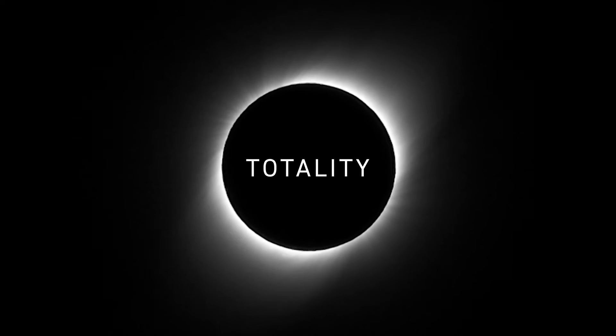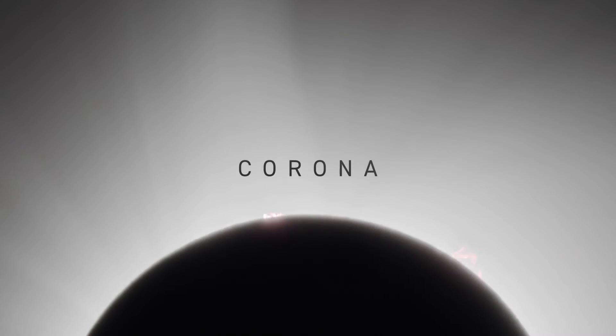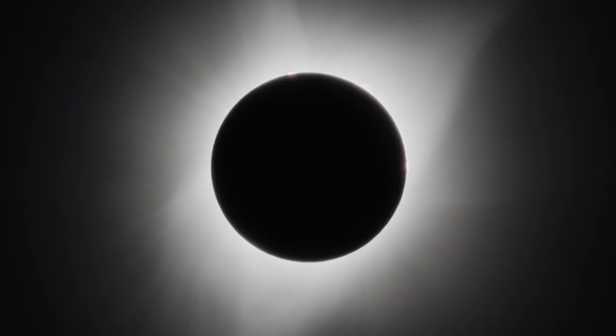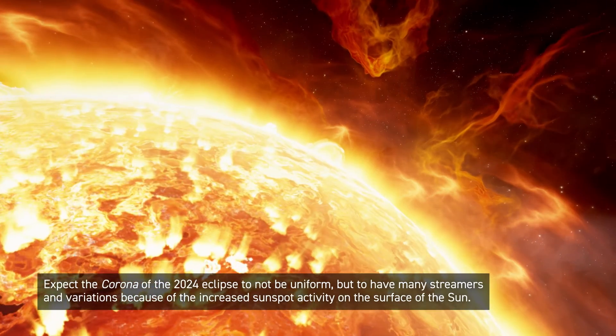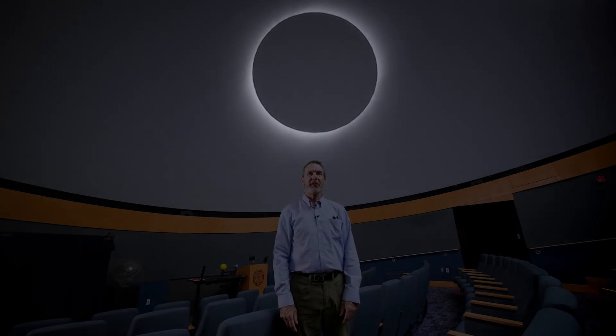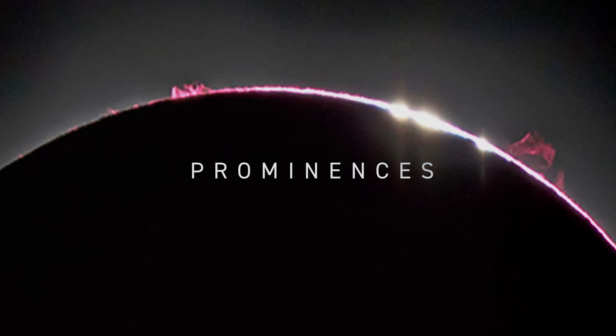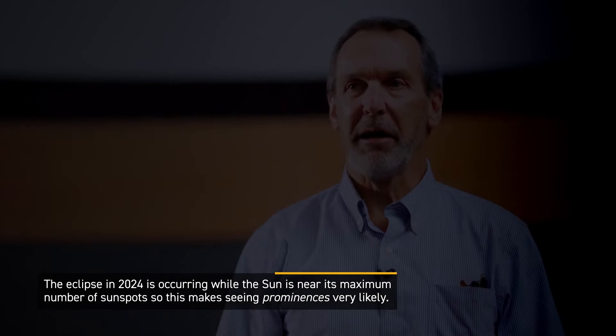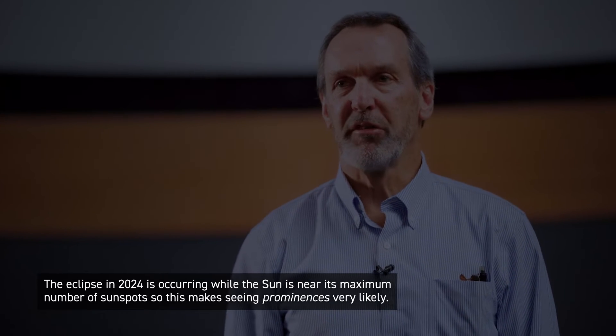Then totality occurs — the moon is completely covering the Sun. The most prominent thing you'll see during totality is the corona, the glowing white gas that forms a crown around the Sun. Its shape changes depending on how many sunspots are occurring. In April 2024, the Sun is actually very active, so you'll likely see streamers and all kinds of effects. Also during totality, if you're lucky, look around the edge of the Sun — you can often see prominences, which is glowing red gas trapped in magnetic fields above the sunspots. We expect to see more of these given the higher sunspot activity this April.